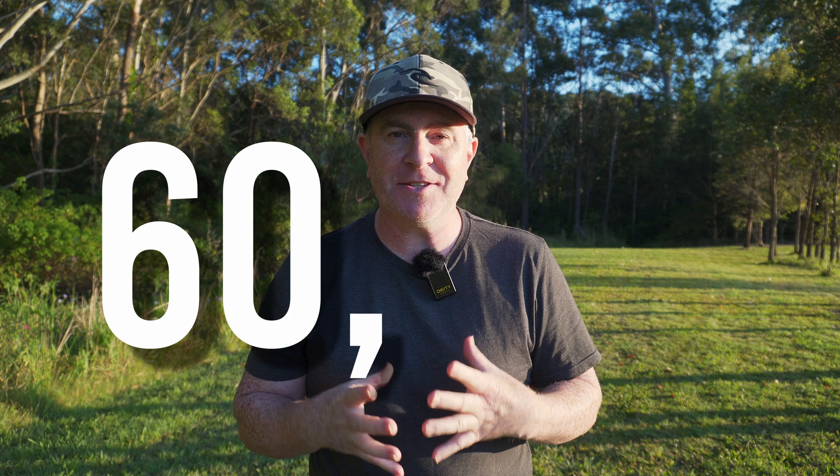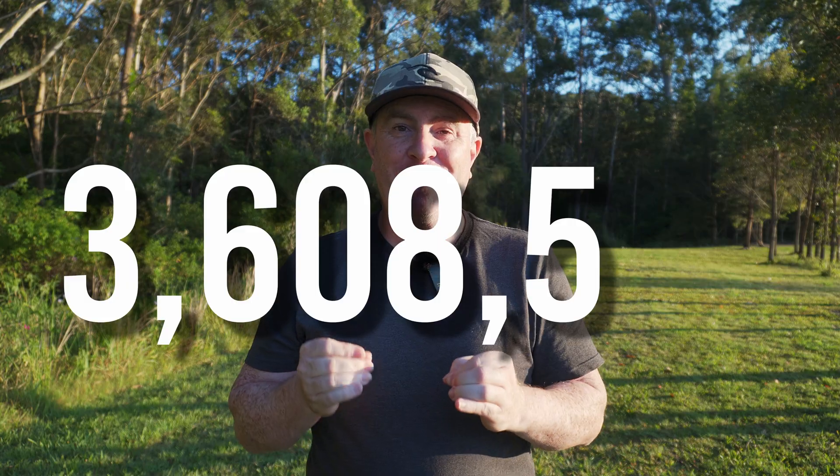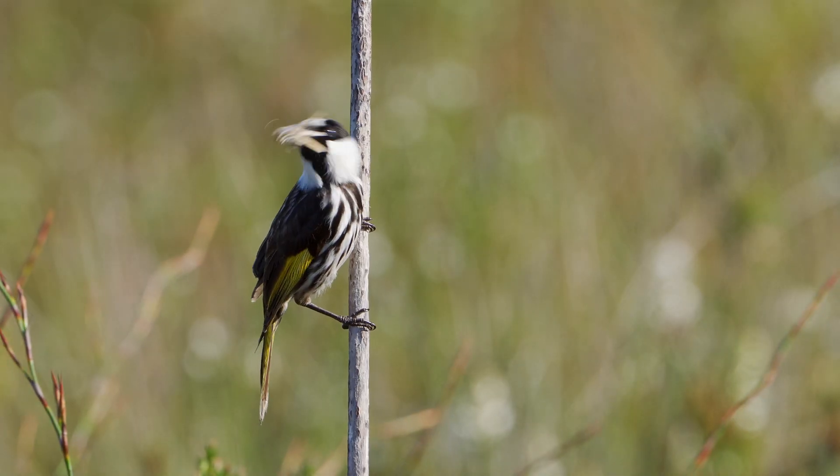Last year 60,598 people counted 3,608,545 birds. The most spotted bird was the rainbow lorikeet — it has taken the title of Australia's most common bird since the Aussie Bird Count began 10 years ago. Each year we learn more about which birds are thriving and which ones need our help.